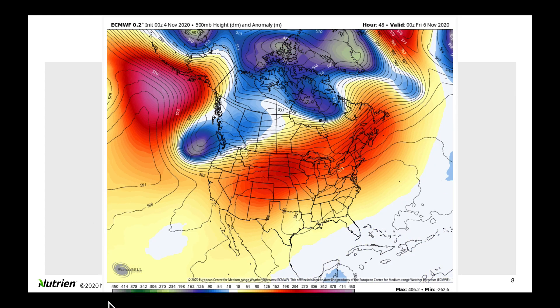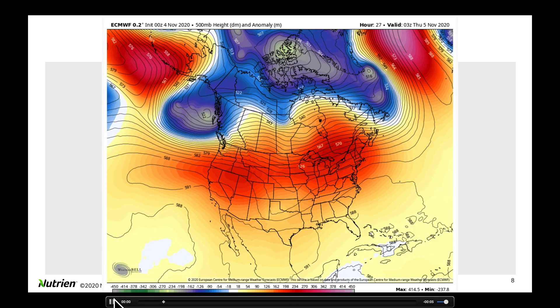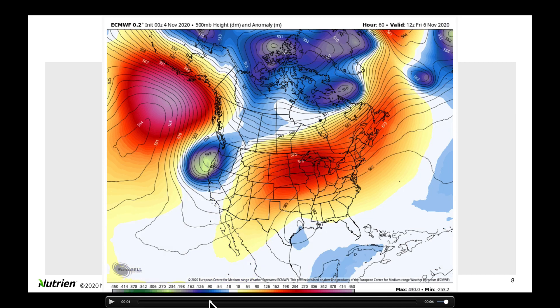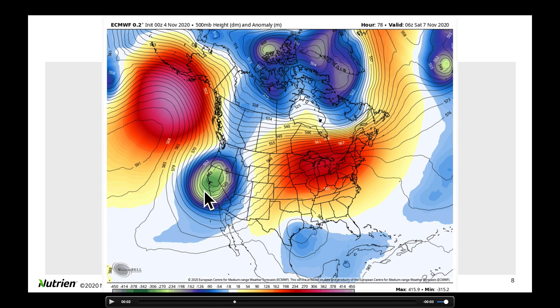As we play this on through, this is now getting us out toward the end of this week. Let's pause it right there — this would be Friday morning, afternoon and evening. Look at the trough as it dives in here; it's been well forecast, it was here last week. So this is a pretty robust solution.